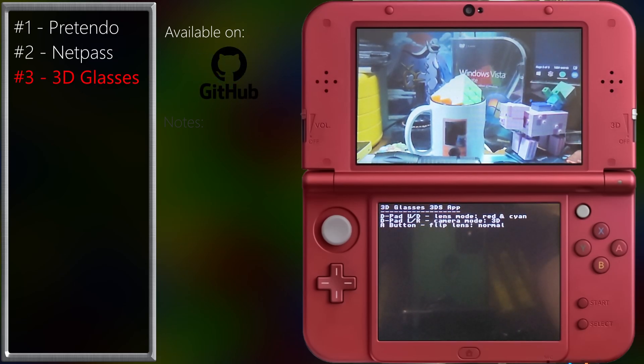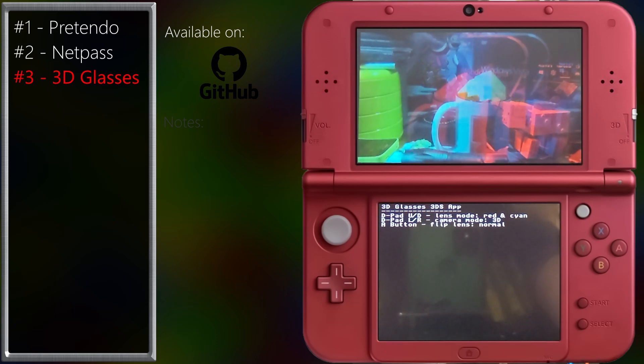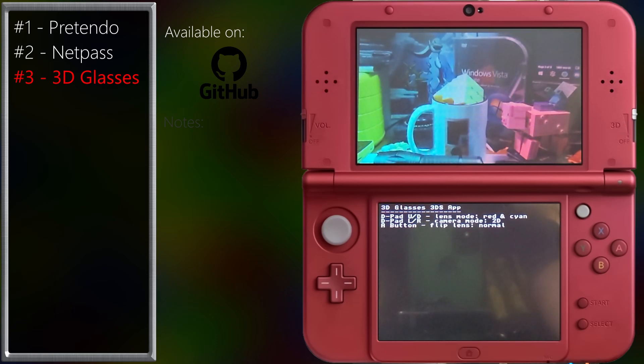This one is pretty much exactly what it sounds like — it's traditional 3D glasses from back in the day. Red and blue have never looked this good. It's time to pop in your copy of Shrek into that VHS player and watch it in 3D like never before. Grab some popcorn and relax.